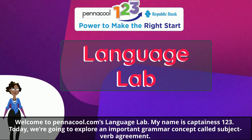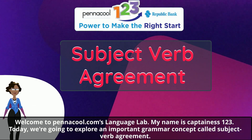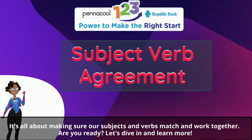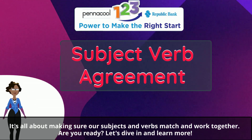Welcome to Penacool.com's Language Lab. My name is Captainess123. Today we're going to explore an important grammar concept called Subject-Verb Agreement. It's all about making sure our subjects and verbs match and work together. Are you ready? Let's dive in and learn more.